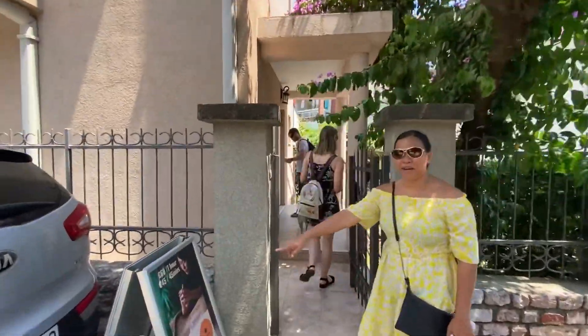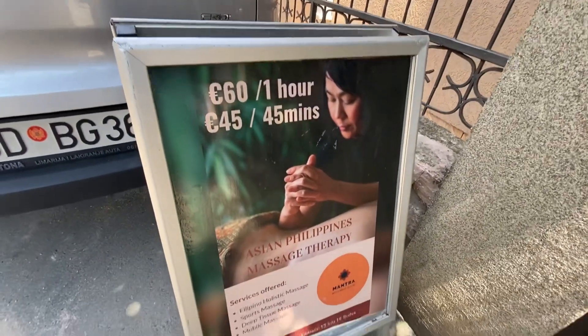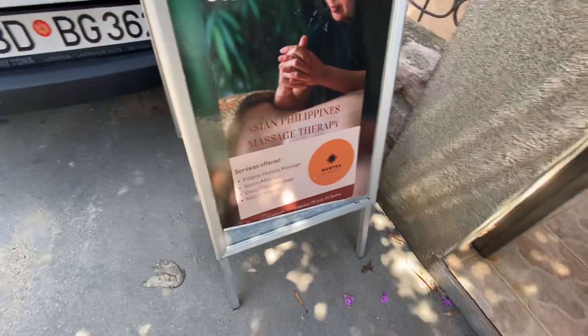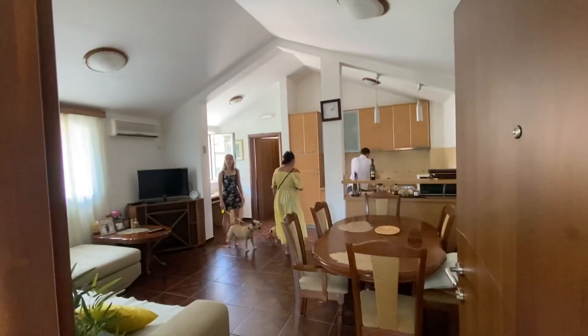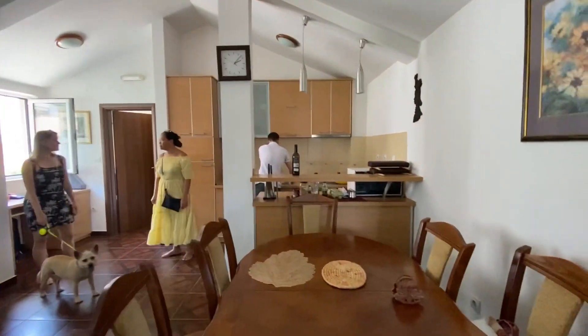We approached their home in a nice residential area and were able to take a quick look at Cece's side job as a massage therapist. As we come up the stairs to their home, we immediately notice they have a nice, spacious floor plan.